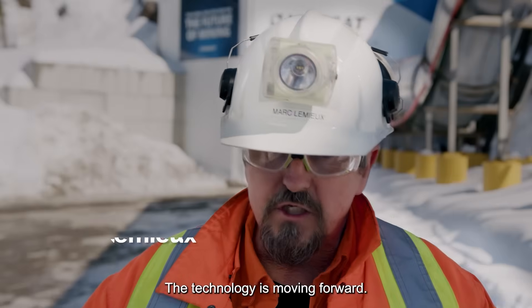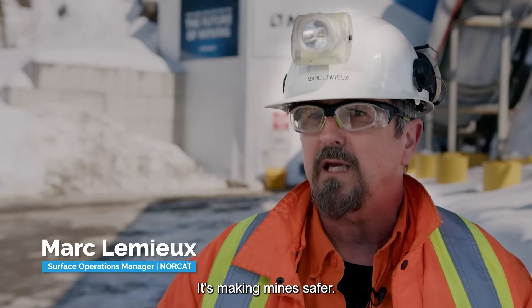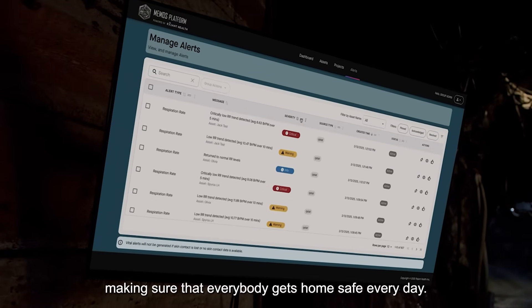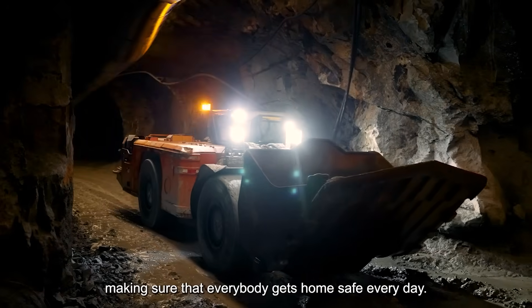The technology is moving forward. It's making mines safer. Real-time health monitoring means you can make necessary decisions, making sure that everybody gets home safe every day.